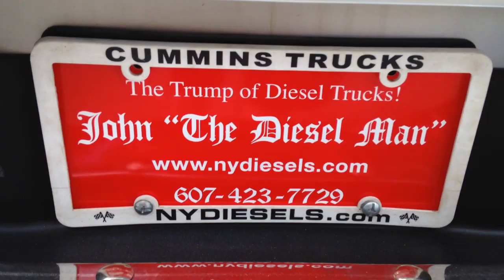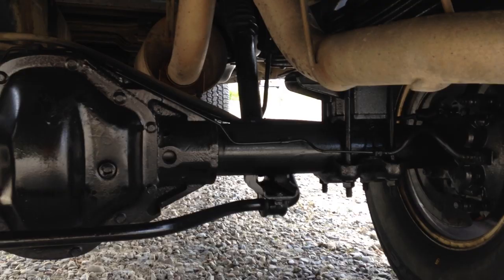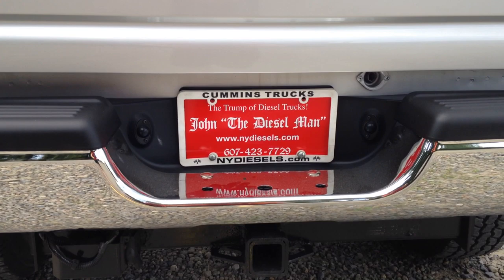Since 1998 has been a long road. I sell trucks all over the world. My trucks are famous because John the Diesel Man is the Trump of diesel trucks — I had a passion for these trucks since 1998, learned all about them, and started selling and refurbishing them. Today we refurbish almost every truck back to brand new again, all original.